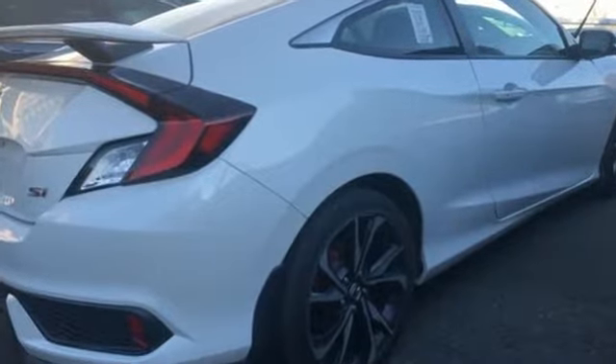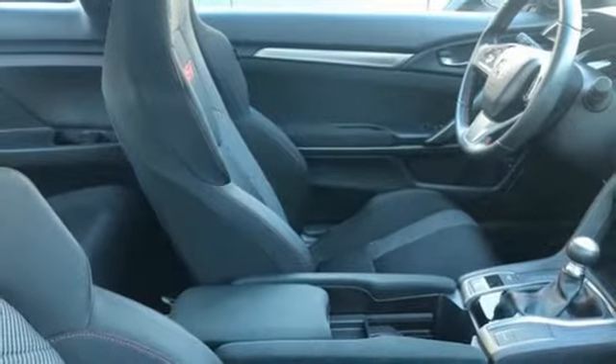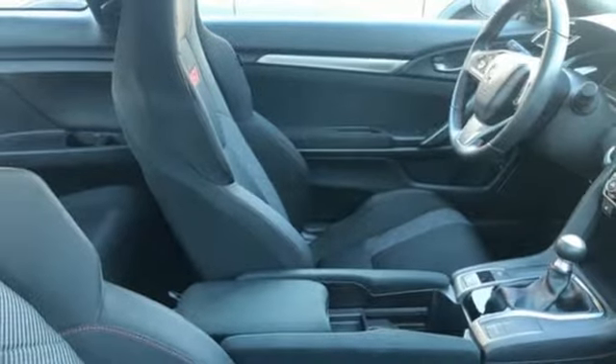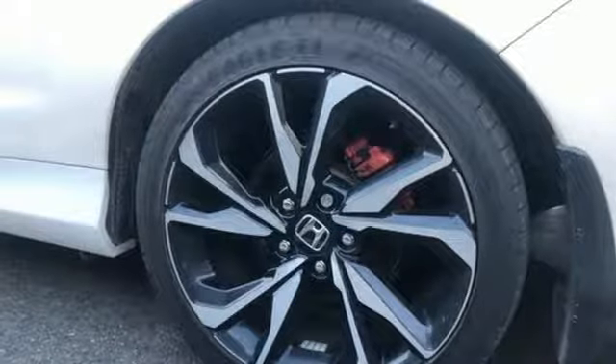Bluetooth wireless audio streaming, power heated mirrors, dual zone climate control, doors and push-button start proximity key, front heated sports seats, manual transmission, express open and closed sliding and tilting sunroof, gas pressurized shocks, and intercooled turbo inline four-cylinder engine.